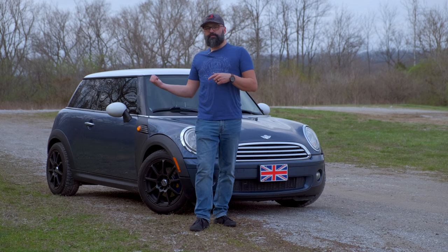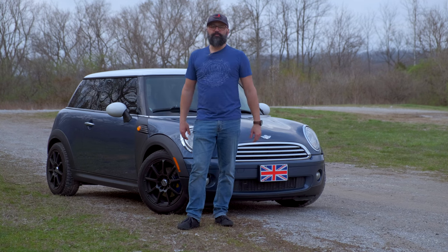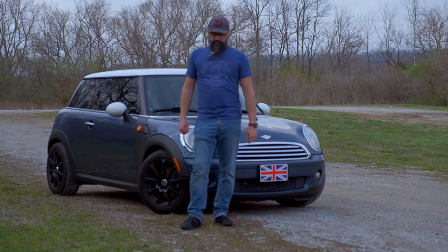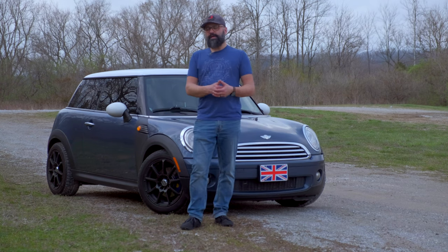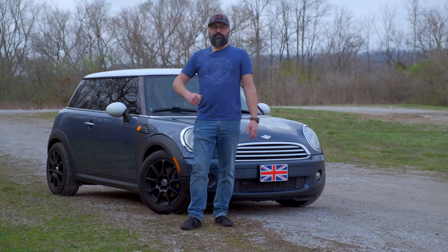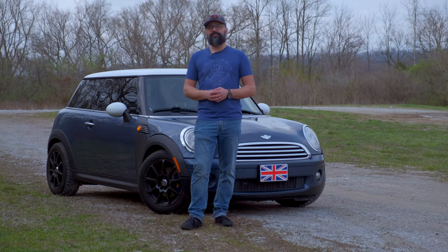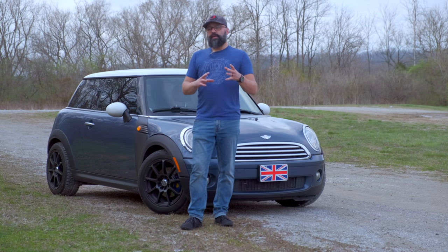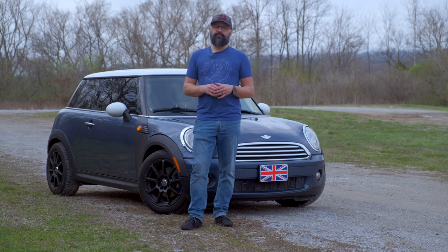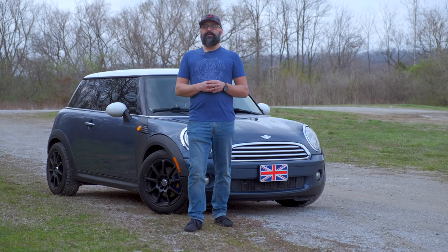We'll be putting Continental Extreme Contact ultra high performance all-season tires on it, which will make it stick to the road much better. The Craigslist wheels came with Michelin snow tires and it's getting obviously a bit warm for snow tires, so time to ditch those. I've also done a muffler delete — the Mini Cooper has a resonator and a couple of small cats, and you can just have the muffler cut off and put a pipe in there. It actually sounds pretty sporty and not loud — it has a nice little sound. I'm also working on an intake silencer delete solution.